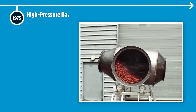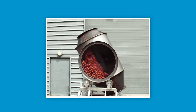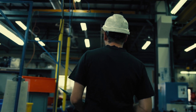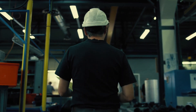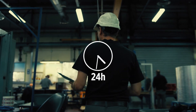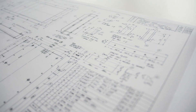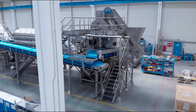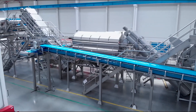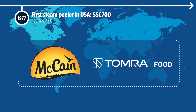In 1975, Tomra introduced high-pressure batch steam peeling into North America to meet the needs of a growing industry. American potato processors operated 24-hour work days and required a higher throughput capacity to keep up with rising demand. To address this demand, Tomra developed larger, more durable and robust peelers for potato processors.